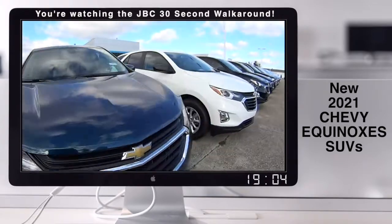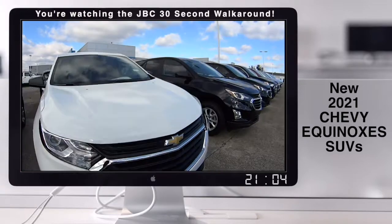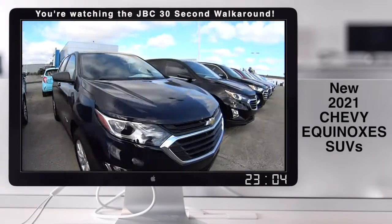Come test drive them, check them out. Best-selling SUV in America. Check them out.